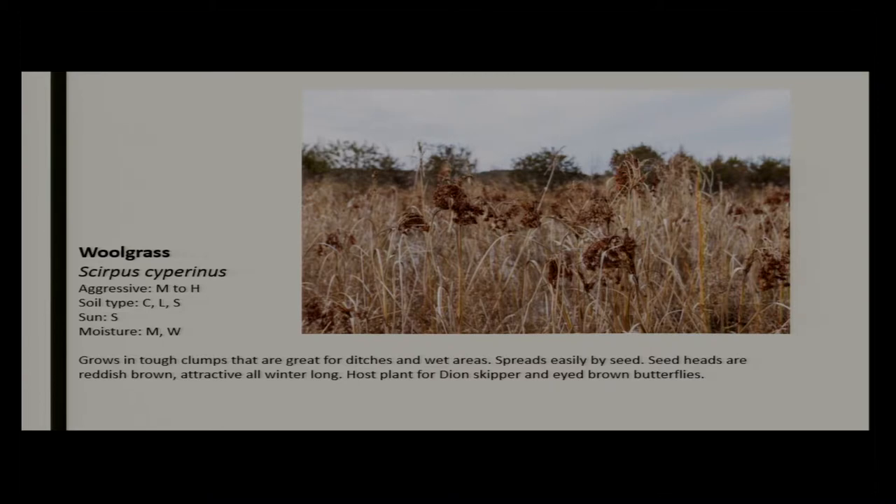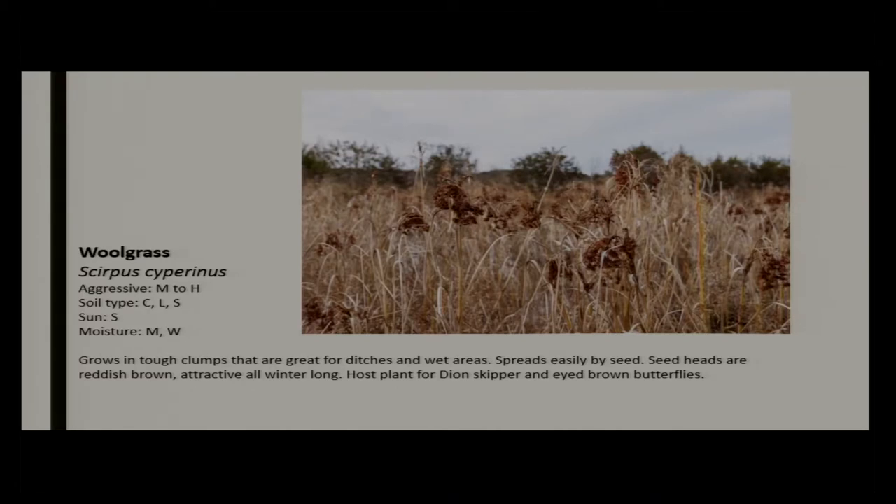Wool grass has really attractive orange or rust-colored seed heads in the winter. It's not actually a grass — it belongs to the sedge family — with an incredible clump root system. It grows very well in ditches; that's where I see it natively most often. It spreads easily by seed — it's called wool grass because the seed heads are really wooly and fuzzy, and they spread a long ways. Very good for shoreline plantings, ditches, and very wet areas. Bonus: it's a host plant for the dion skipper and eyed brown butterflies.